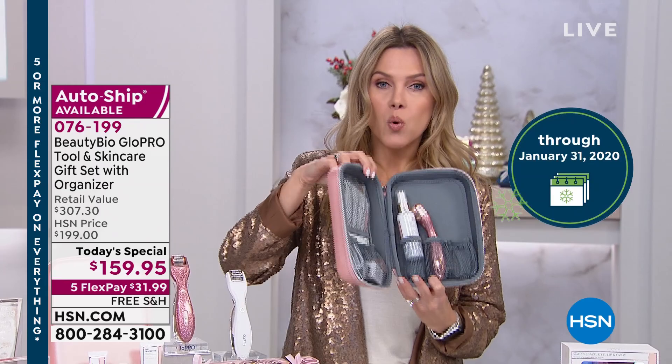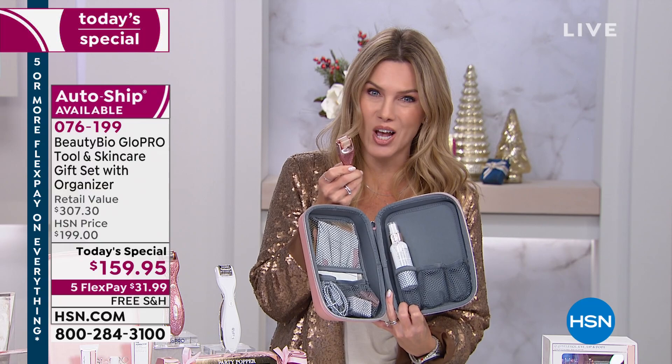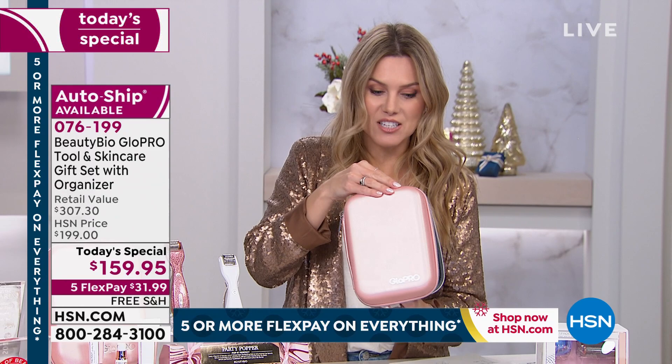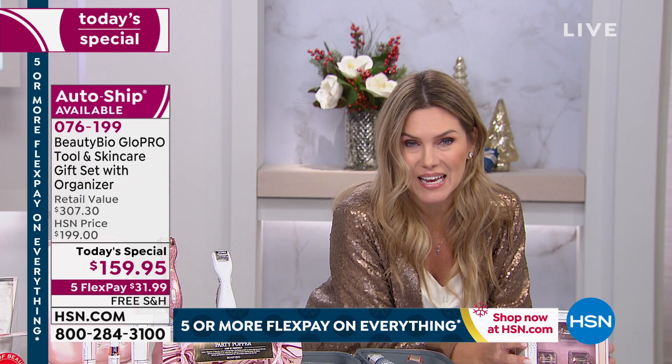We have AutoShip for a reason — once you get started and you're seeing results, we want to make sure you get a brand new attachment head delivered to your door. It's only $25 to lock that in when you select AutoShip, and you can cancel anytime. If you want to take advantage of a one-time offer, it's $31.99 on your charge card for us to ship it all to you. And if you want to really maximize the tool you own, we have what's called a bonus buy.